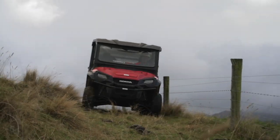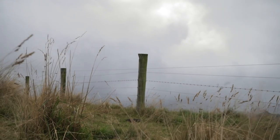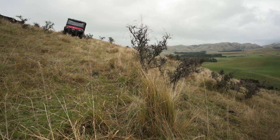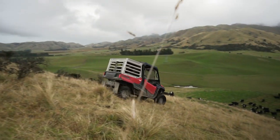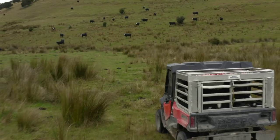We run two of these Honda Pioneer 1000s, and next door is my brother-in-law Ben and his wife Jenny, and they also have two Honda 1000s as well. They fit in really well with the property — they cover the flats, the hills, the downs.